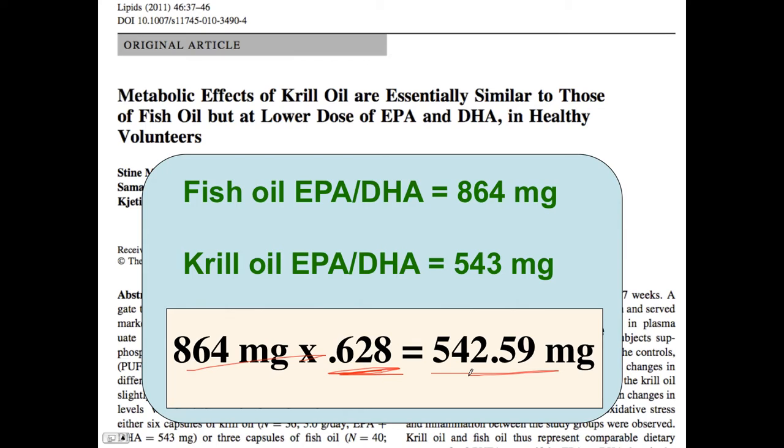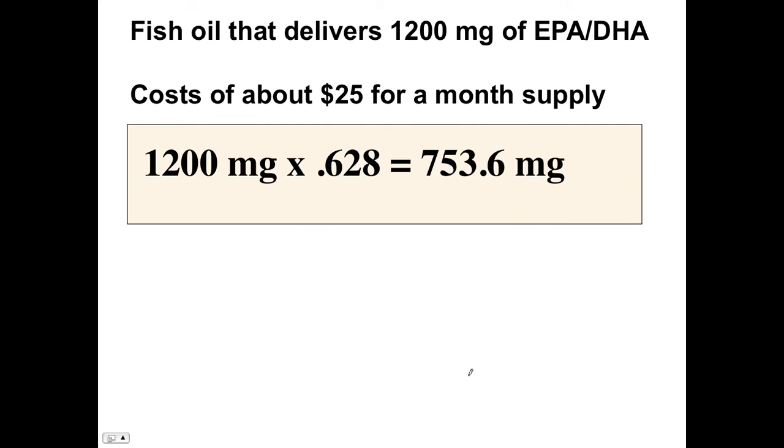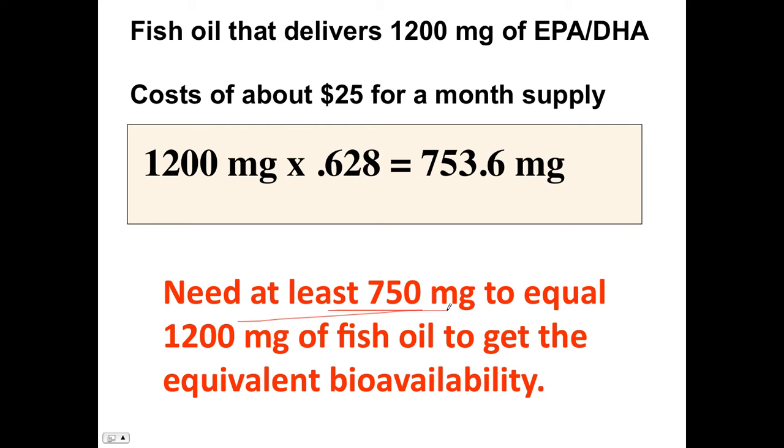Let's look at this from the perspective of cost, because cost is the key — and this is what people seem to miss. Fish oil that delivers 1200mg of EPA/DHA costs about 25 bucks for a month's supply. So if we take 1200mg times 62.8%, you need at least 750mg of EPA/DHA from krill oil to equal 1200mg of EPA/DHA from fish oil to get equivalent bioavailability.